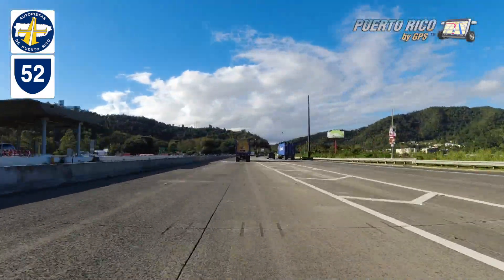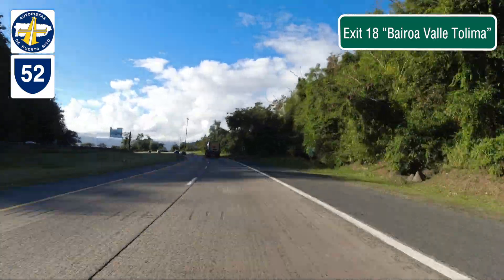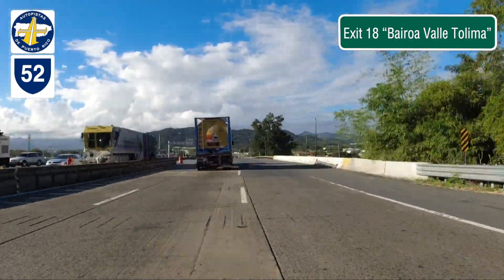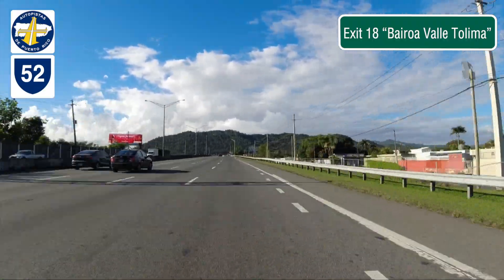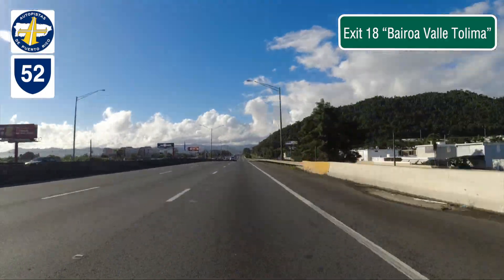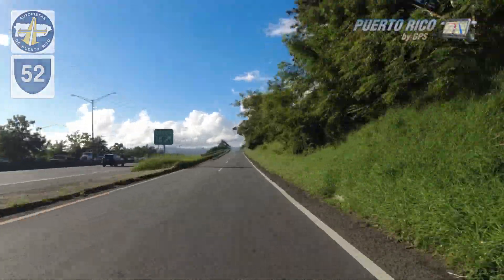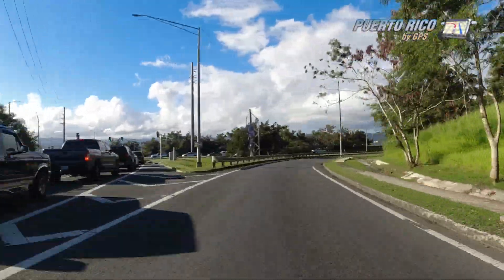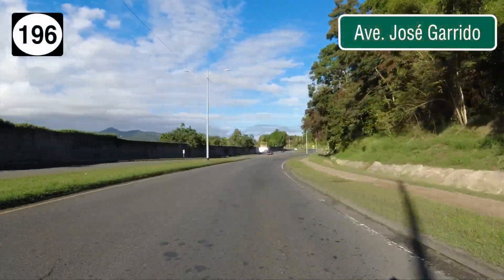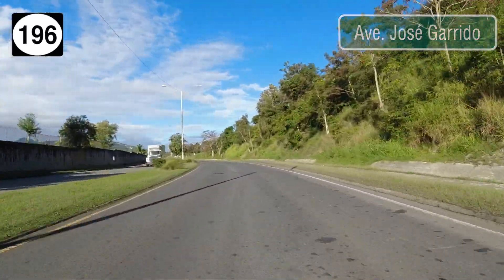Stay on the center lane until you reach exit 18 that reads Bayroa, Valle Tolima. Take the service road and take the right-hand lane. At the light, turn right and you'll be on Avenida José Garrido. Follow that road to the very end and you'll arrive at an intersection with Municipal Road 156.